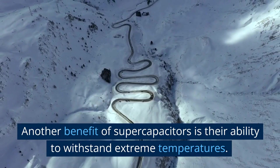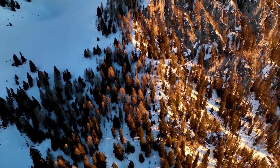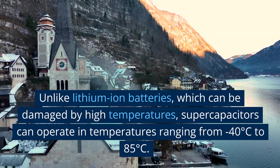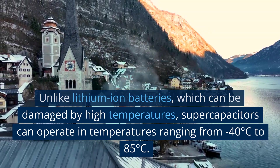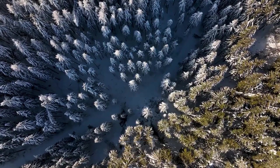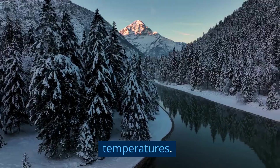Another benefit of supercapacitors is their ability to withstand extreme temperatures. Unlike lithium-ion batteries, which can be damaged by high temperatures, supercapacitors can operate in temperatures ranging from minus 40 degrees Celsius to 85 degrees Celsius. This makes them ideal for use in electric vehicles, which can experience a wide range of temperatures.